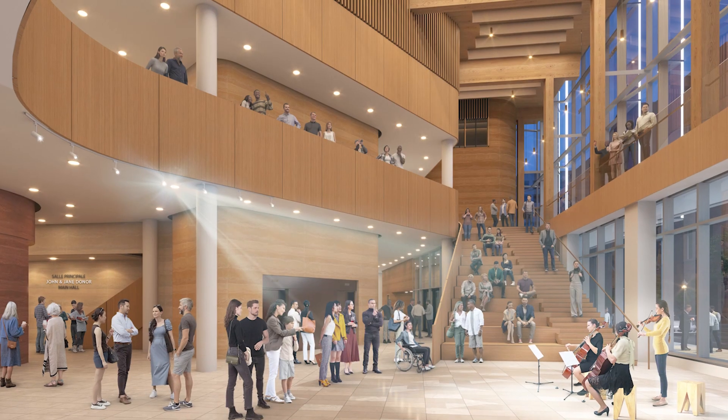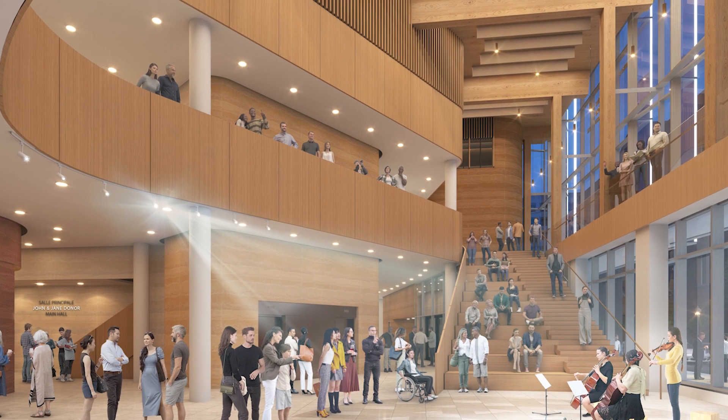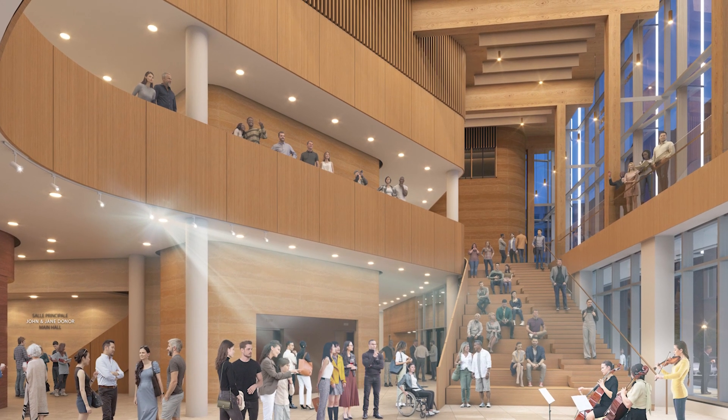Informal spaces include expansive lobbies, an interior amphitheatre stair, and a multi-purpose room that can host a variety of community gatherings.